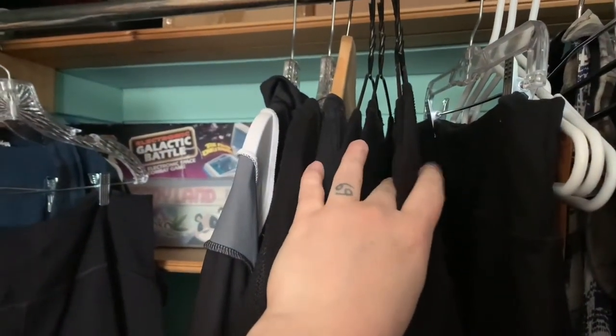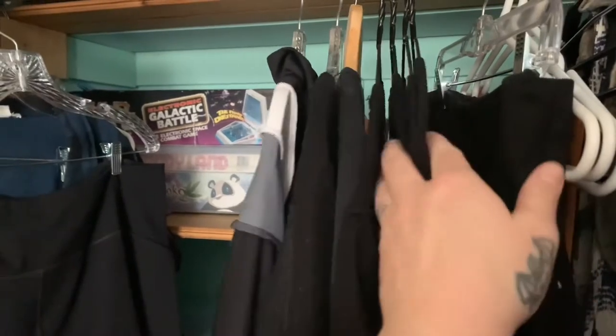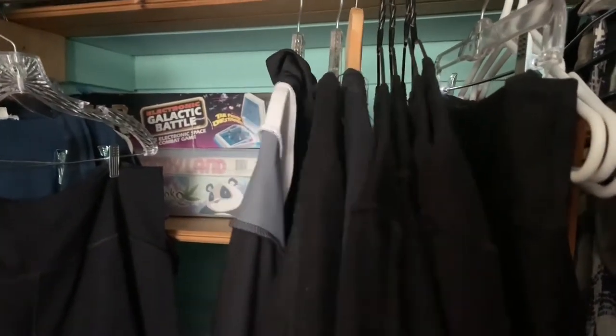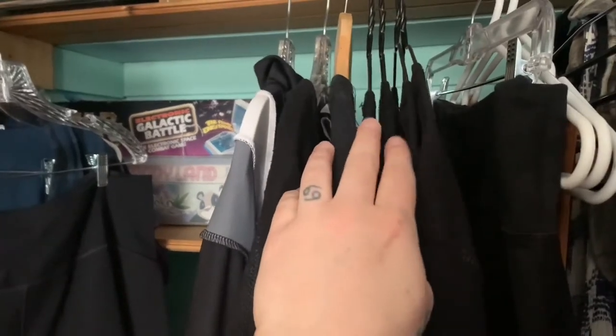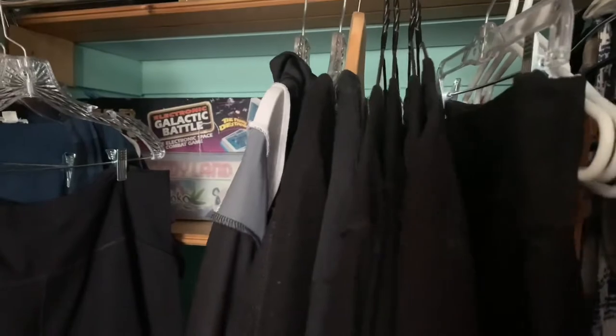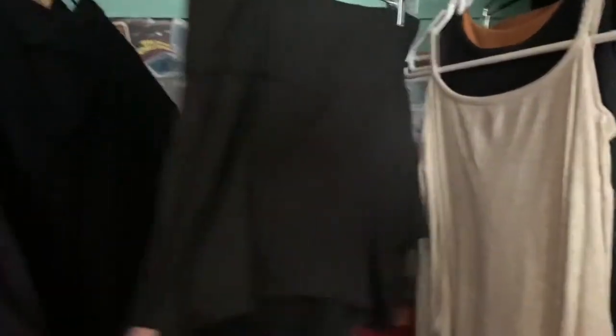And then two v-neck t-shirts — I did get the v-necks recently because I requested to not have regular ones. I might try to turn the regular ones into some sort of tank top, but I definitely don't need four shirts.